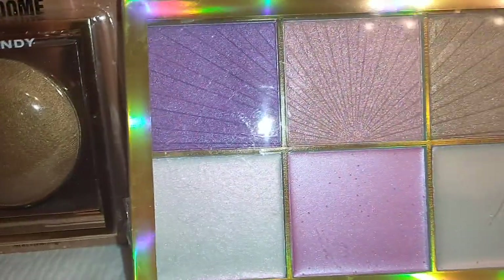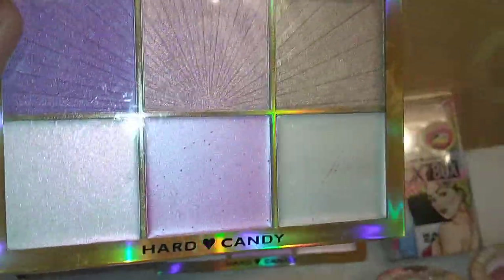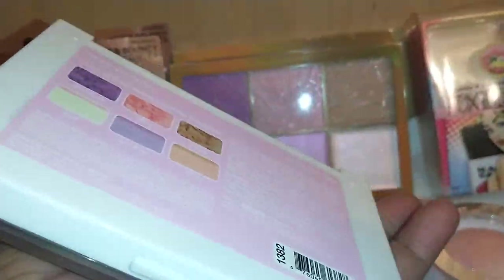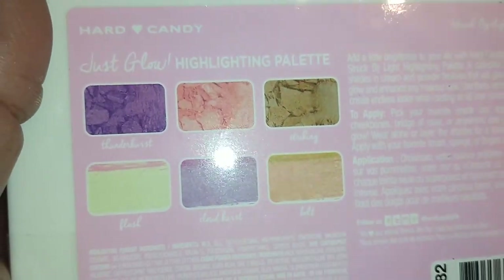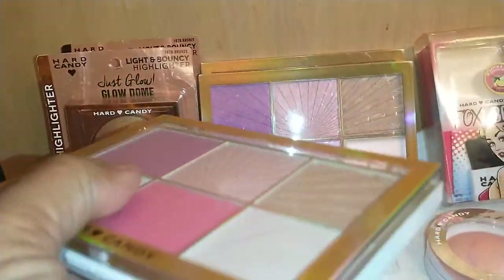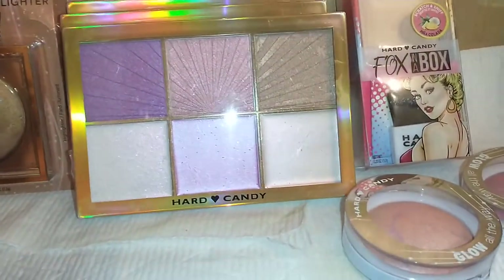I purchased three of these Hard Candy Struck by Light 1382 Just Glow Highlighting Palettes. The camera doesn't do it justice but it is so gorgeous. It comes with six really pretty shimmery colors for various highlighting purposes. A great deal, especially if you can get them to gift.